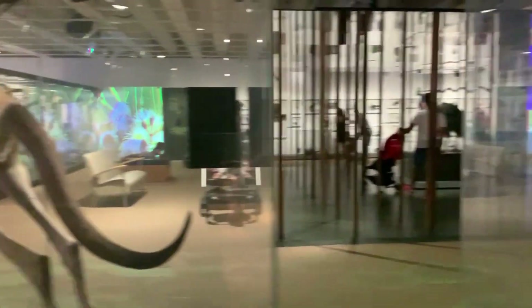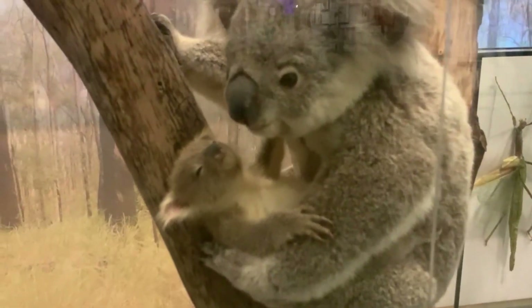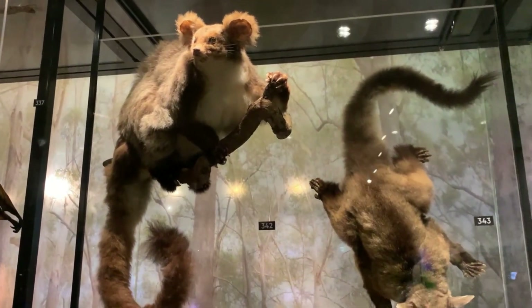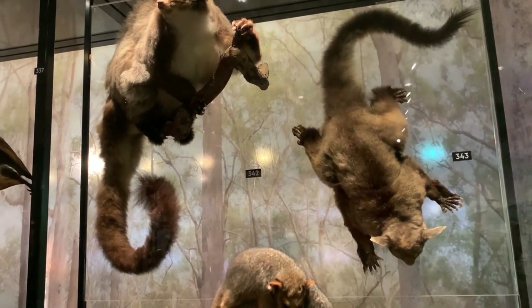You come to the museum and you can see all kinds of Australian wildlife in the stuffed variety, but you can also see them live if you go to places like Australia Zoo. And these little fellows are ring-tailed possums — you'll often find those in our back garden. I don't really like showing you the animals stuffed, so we will take you to an Australian wildlife park so you can see them alive in a future video, I promise.